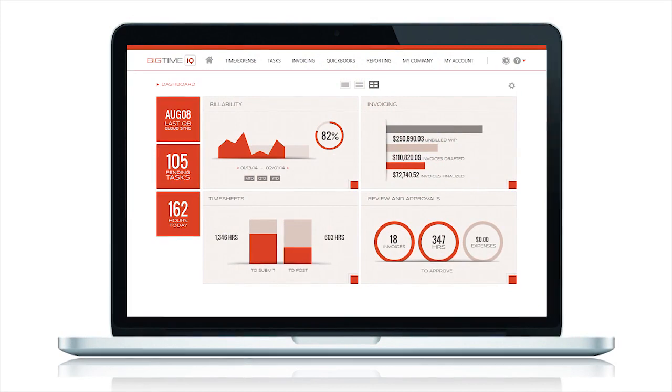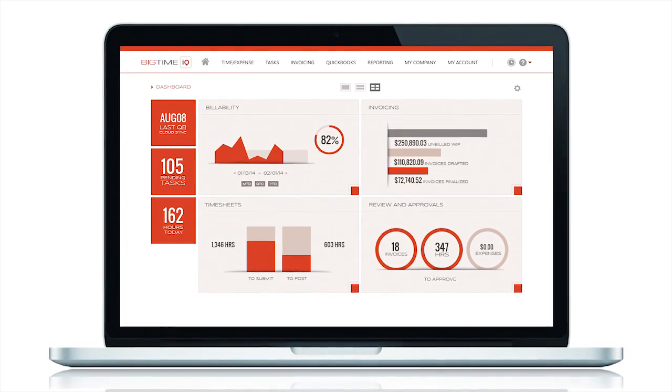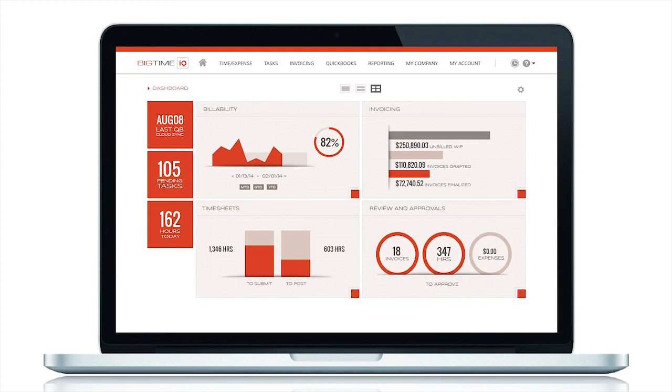BigTime Dashboard is a smart way for a business owner to see how their company is performing on a real-time basis. All of the inputs that go into the system are updated automatically. There are tiles on your dashboard that you choose to display the things you want, whether it's billable hours, revenue generated month over month or year over year, utilization of your staff, or which staffers are performing at the highest level. All of those things are built into the system.